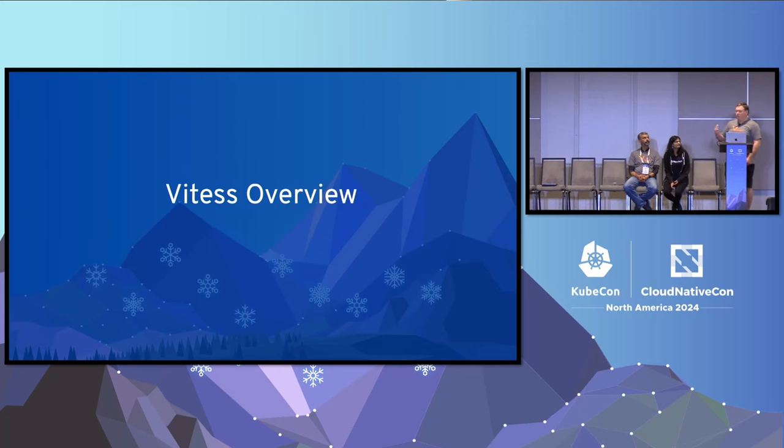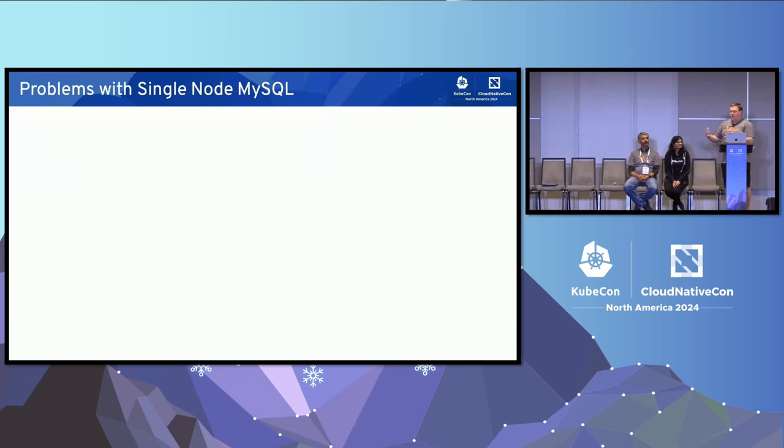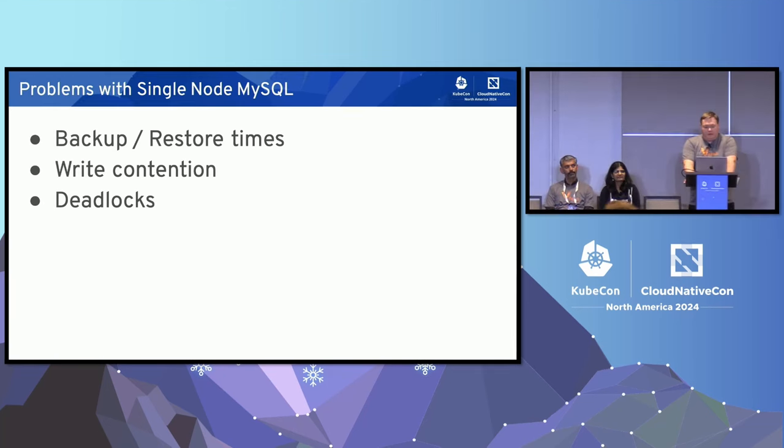Why would you choose to run WITAS? Sharding is the number one feature people think about. What problems with your existing MySQL setup might make you consider sharding and VITAS as a solution? First, backup and restore times for disaster recovery — the bigger your disk, the longer it takes to move data around. Write contention is important to deal with. Deadlocks is a related problem as you have more writers. Despite how many CPUs you scale to, you'll be limited by table contention. And on the cloud, you'll be limited by the number of IOPs writing to your disks.